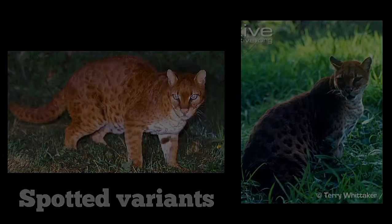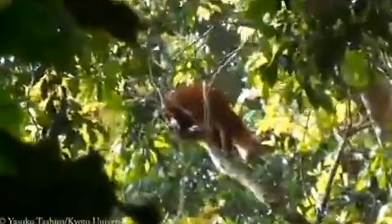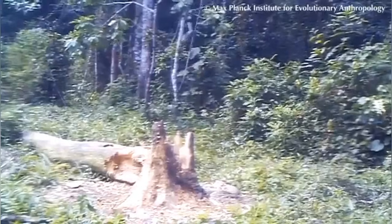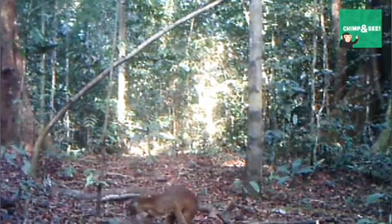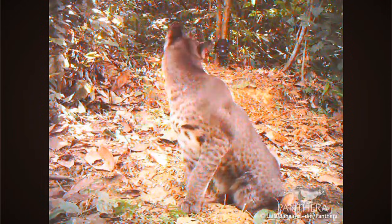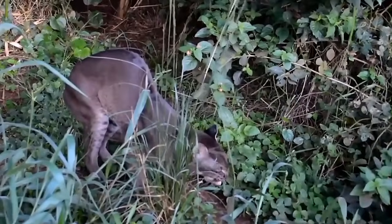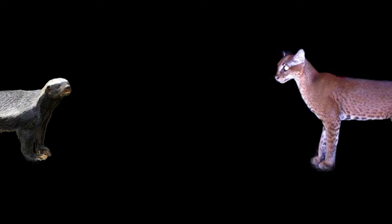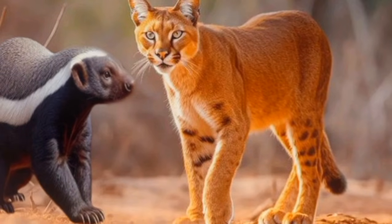Some individuals sport spotted coats reminiscent of leopards. African golden cats are masterful hunters with extraordinary techniques. This skilled predator employs various hunting strategies, from patient ambush hunting to swift pursuit throughout the undergrowth. Its diverse diet includes everything from agile monkeys to stocky duikers, quick-moving birds, and nimble rodents. The cat shows remarkable adaptability, even venturing into shallow waters to catch fish and occasionally supplementing its diet with insects. One of the most fascinating discoveries is their unusual partnership with honey badgers, where these typically solitary cats coordinate their hunting efforts with these fierce little critters, creating an unlikely but effective hunting alliance.